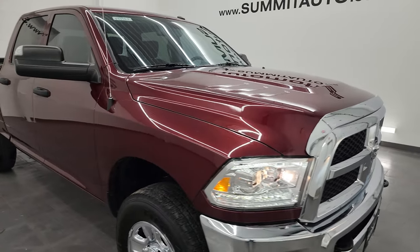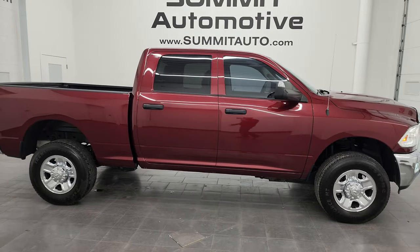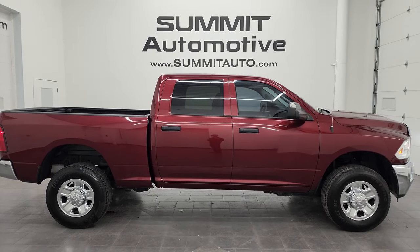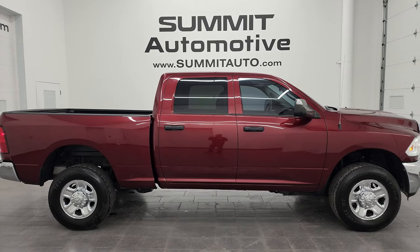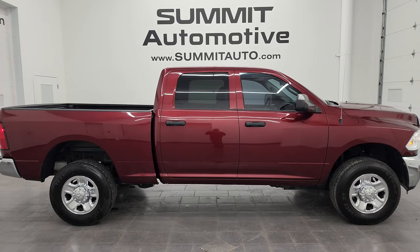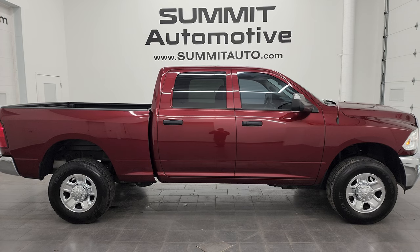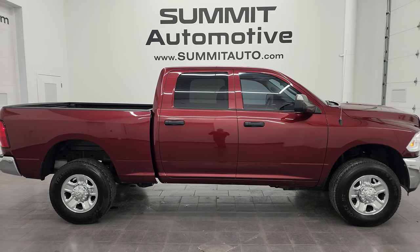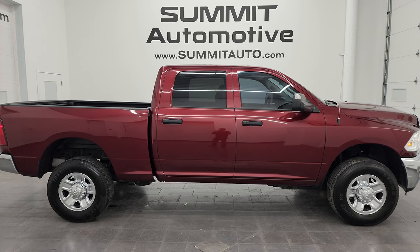I would highly recommend this truck from a quality and condition standpoint — I think whoever gets this one is going to be very happy with it. To see more pictures of this truck or one of our other 550 new and used cars, trucks, SUVs, minivans, Wranglers, half tons, three quarter tons, one tons — you name it — go to Summitauto.com for full pictures and descriptions of every single vehicle. And if you want to check out more HD videos, go to YouTube.com — click subscribe and bell notifications to get updated every time I post videos and stay current on the vast heavy-duty truck inventory here at Summit Auto.